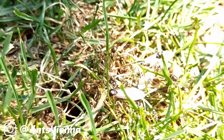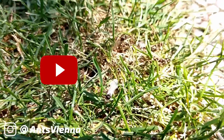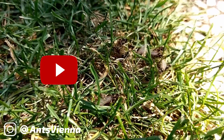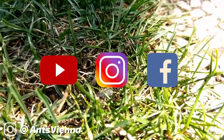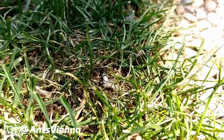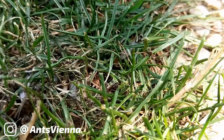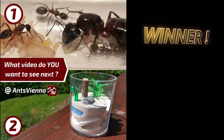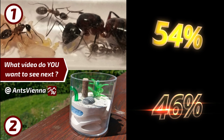I received a lot of feedback over multiple platforms, including the comment section here on YouTube, the story, comments and PMs on Instagram, and even on our Facebook page, which I haven't really been promoting that much. I want to thank everyone for their participation and announce the results. Believe it or not, there was only a small vote difference. But the winner is Number 1 — an introduction to the Camponotus ligniperdus species, with 54% of the total votes supporting it.